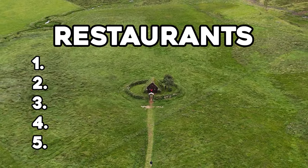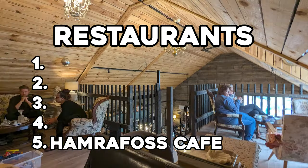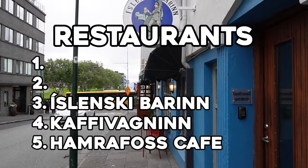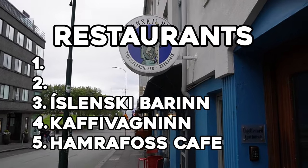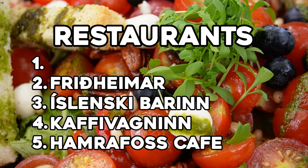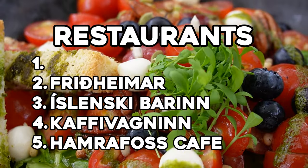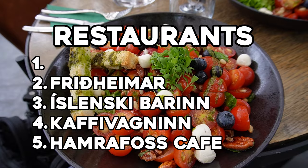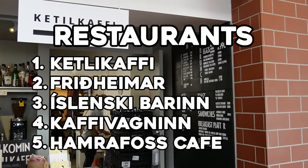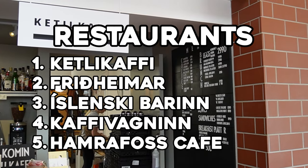For top five restaurants: number five is Hamraborg Café, the café in the repurposed farmhouse. Number four is Café Vagnin, the oldest operating restaurant in Iceland. Number three is Íslenski Bærinn, the highly rated restaurant with authentic Icelandic cuisine in Reykjavík. Number two is Friðheimar, the tomato greenhouse with excellent salads and atmosphere. And number one is Kjötkelfi, for its food and its positioning inside the Akureyri Art Museum.